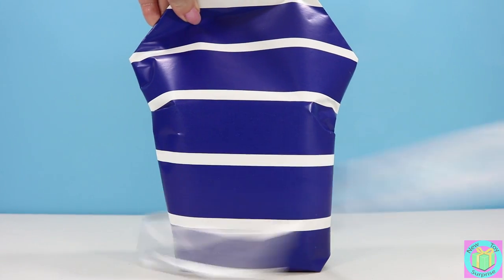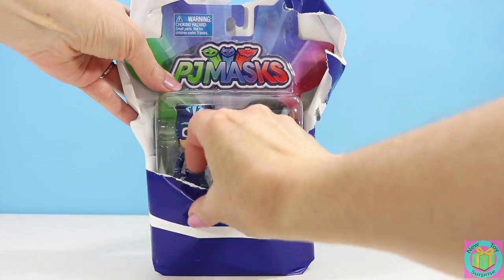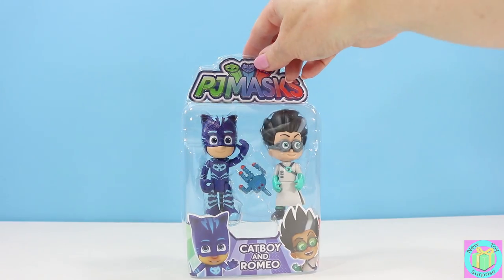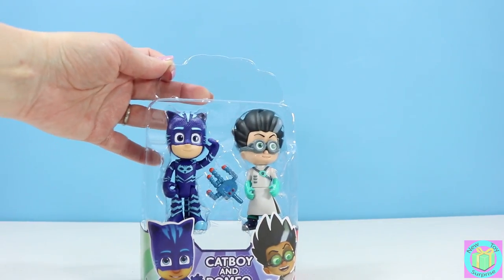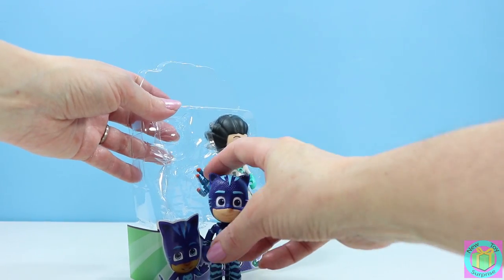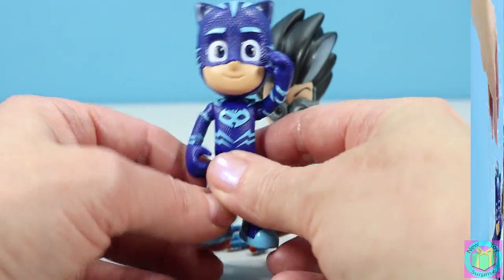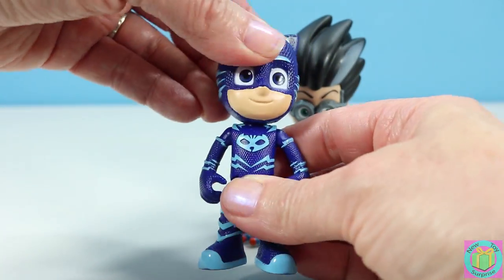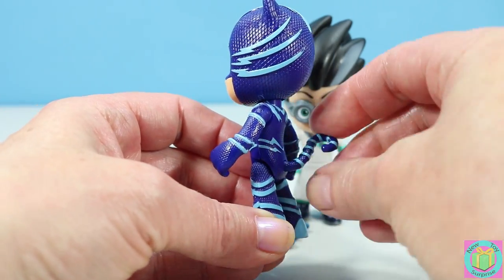Let's take a closer look at our PJ Masks Romeo and Catboy. These minifigures are very well made. Catboy's arms move, his legs move, and his head moves. And look, his tail spins all the way around.